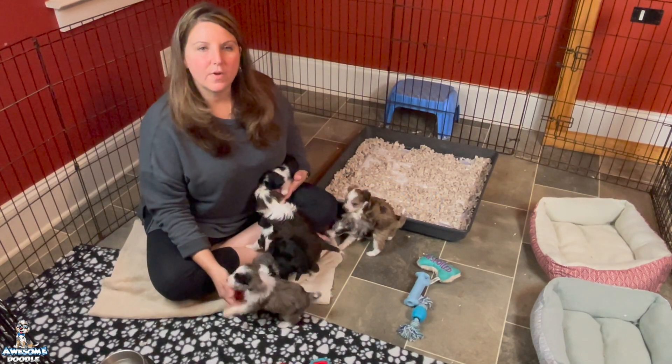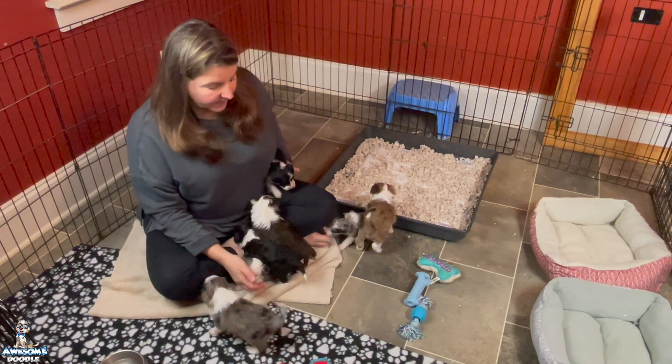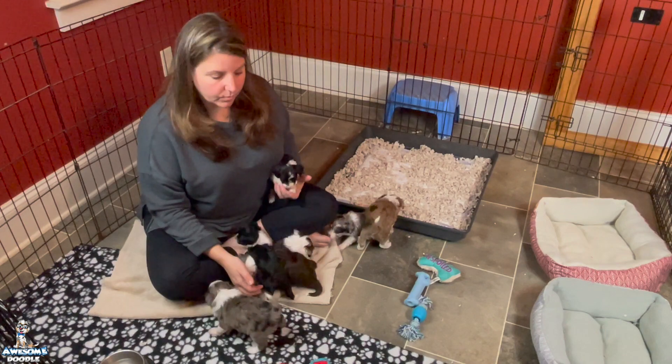Hey Awesome Doodle fans, we're here with Skye and Bandit's litter. They are now five weeks old and they've been moved to the puppy playpen, and they have enjoyed the room.